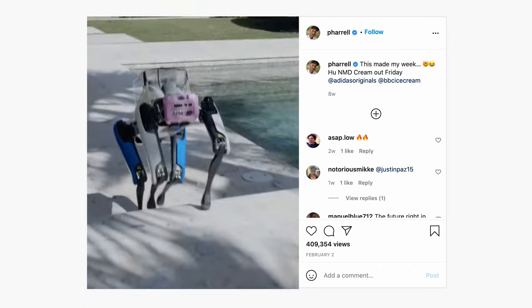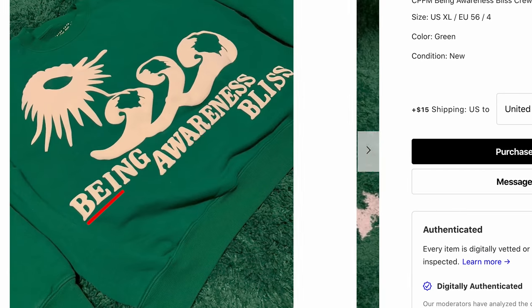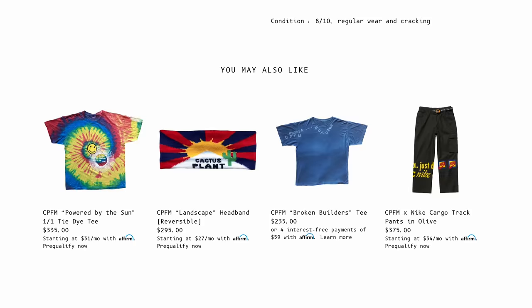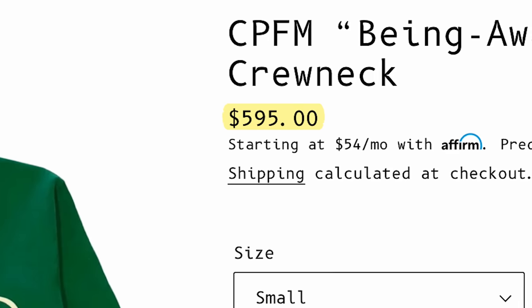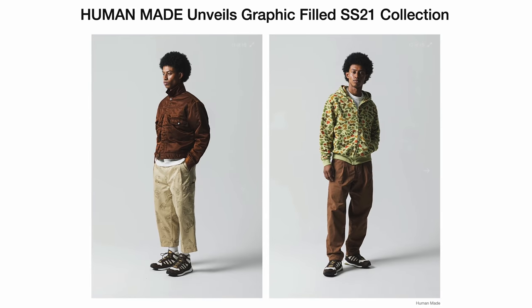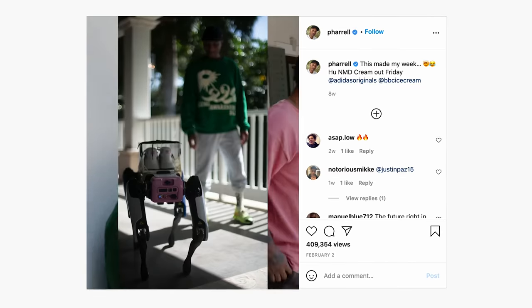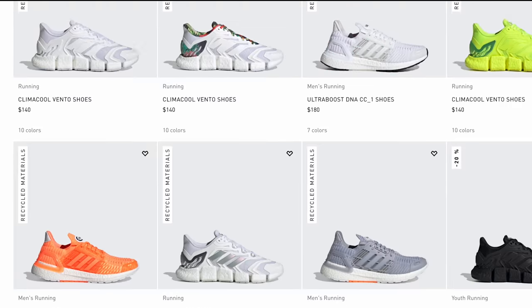We find Pharrell waiting on one of the home's verandas, sporting a Cactus Plant Flea Market Being Awareness Bliss crew neck with a current resale value of US$595, paired with the brand's white tube socks. He finishes off the look with a navy hat by Human Made, a Japanese fashion label created by BAPE founder Nigo, and what is likely an unreleased sneaker from Adidas's Climacool line.